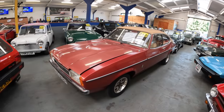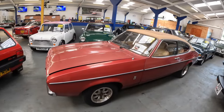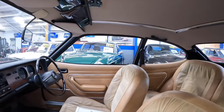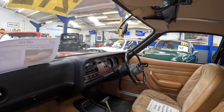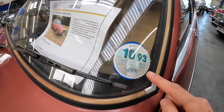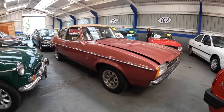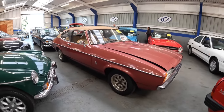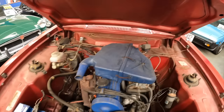Moving from one no-reserve classic to another, here we have a 1977 two-litre Capri. Not only is this an automatic like the Metro, but it's also showing just 17,000 miles, which is believed to be genuine but they can't guarantee it. It's also still got one of its original tax discs in the window. The reason for such low mileage on the Capri is because it's been garaged for 31 years.